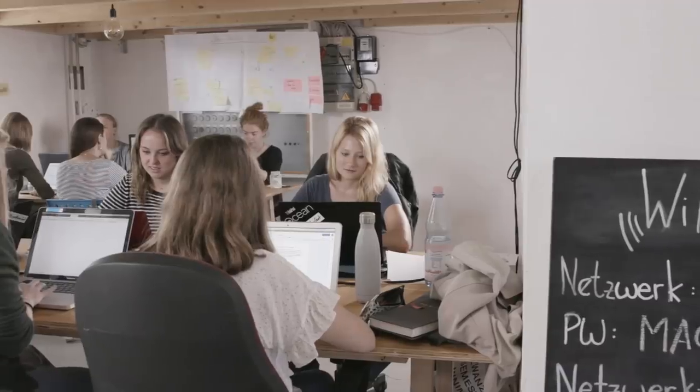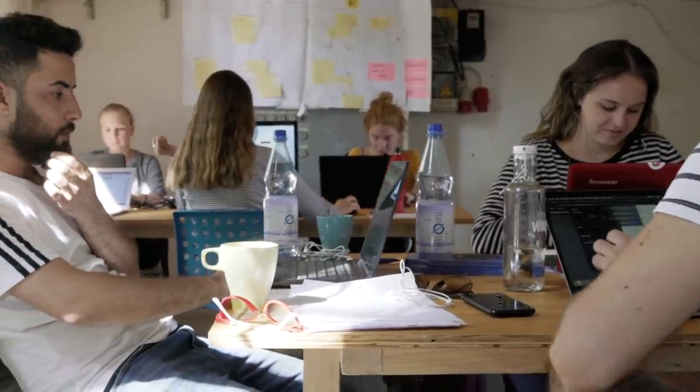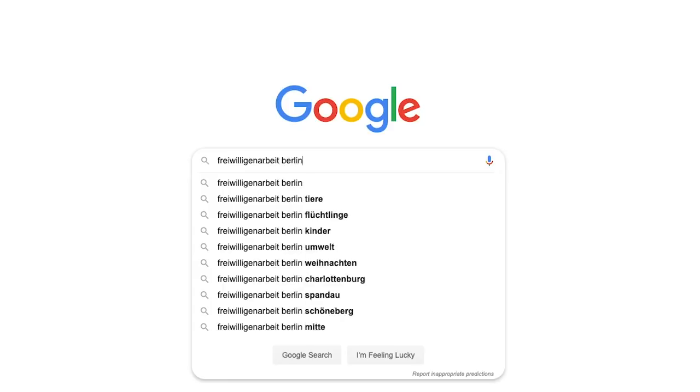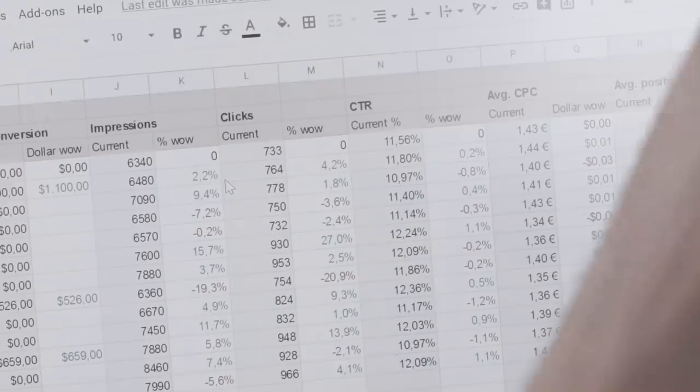GoVolunteer became part of the Google for Nonprofits program and that helped us in two ways. Through the Google Ad Grants program we had the chance to reach many more people out there who were looking for volunteering opportunities. The number of users increased by more than 30 percent.